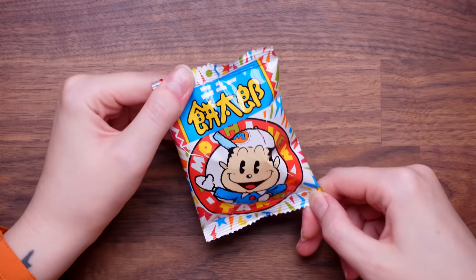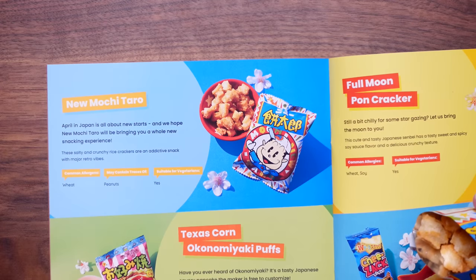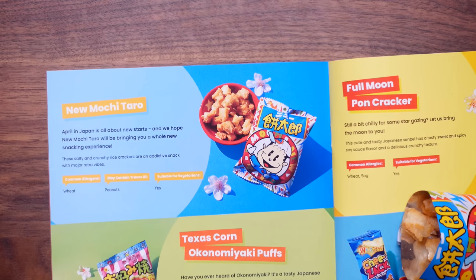I'm gonna go with this little fella. The only risky thing is: what if it's spicy? I'm not good at spice. 11 out of 10 for crunch — the flavor's quite nice, can't put my finger on what it is. The guide says it's New Moki Taro — April in Japan is all about new starts, and these salty and crunchy rice crackers are an addictive snack with major retro vibes. They are so crunchy. Considering I'm not the biggest savory fan, I'm gonna give that a 7 out of 10.